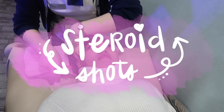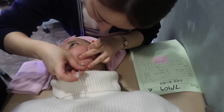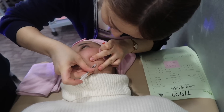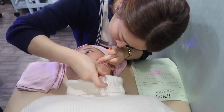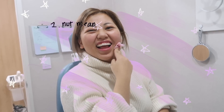My first stop was getting steroid shots for my internal scarring, and I definitely felt the needle. It wasn't too bad — it was like poke poke. This is to reduce the inflammation and lesions underneath my skin.